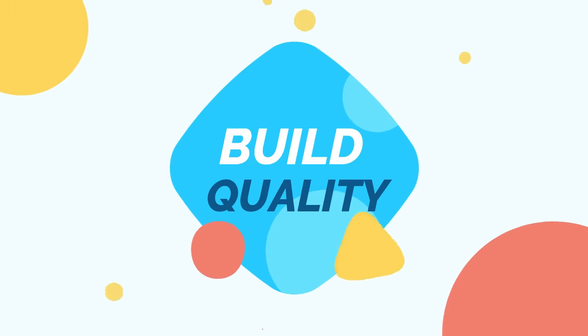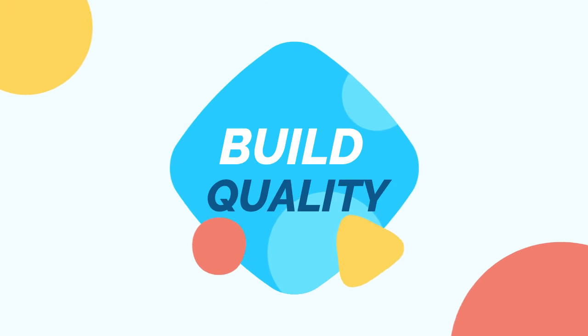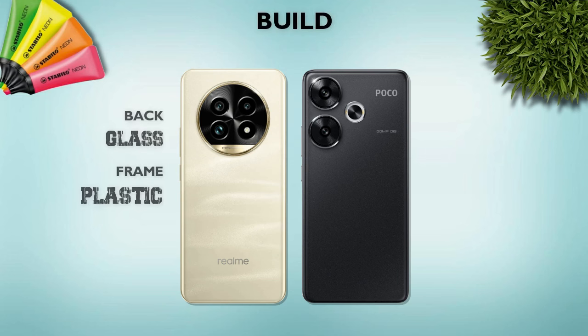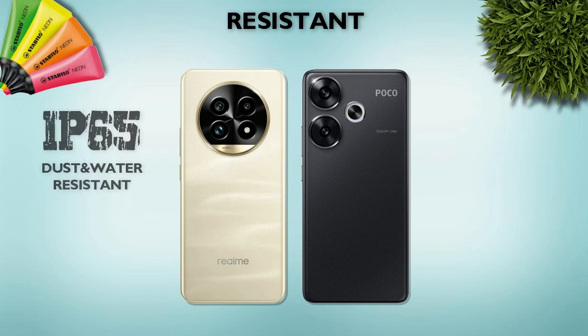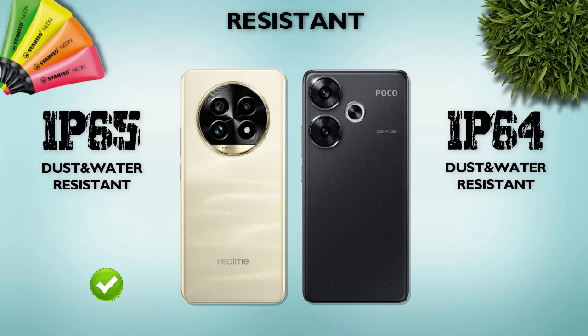Build quality — which one is better? The Realme 13 Pro Plus has a glass back and plastic frame, while the Poco F6 is better. Water resistance: IP65, Poco F6 is better.